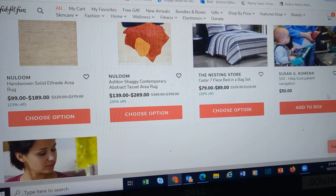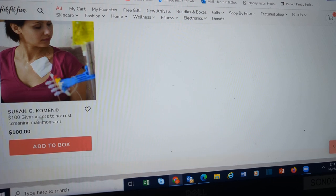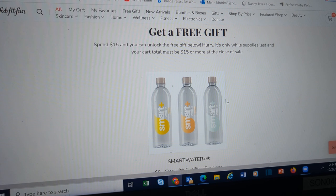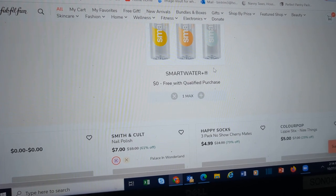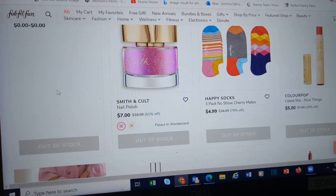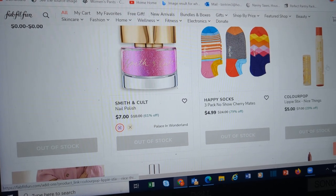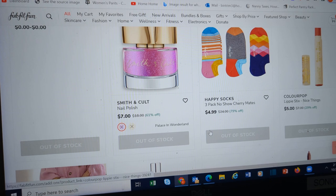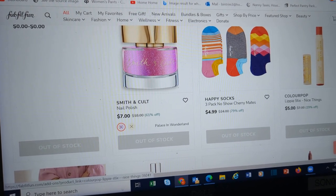Help fund patient navigators. More Susan G. Komen. If you put $15 or more in your cart, you can choose to get a free bottle of Smart Water. Here are all the things that are currently out of stock. They did have several ColourPop things, especially lippies. If you like it, just heart it, and then you can come back later to My Favorites.